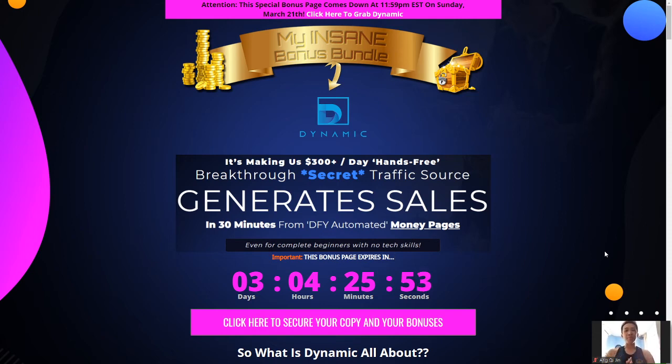Yo, what is going on YouTube? My name is Biong from Biong.com and welcome back to another review. Today I'll be reviewing this product called DYNAMIC by Guy Pollock and Jesse Joseph. There are some awesome bonuses that I want to share with you guys, so stay tuned for that.